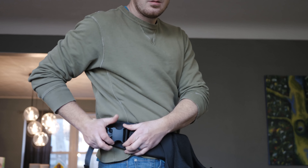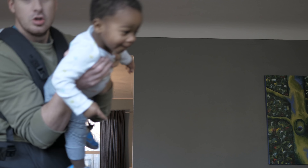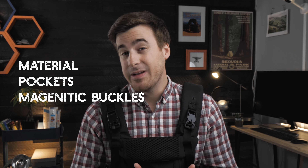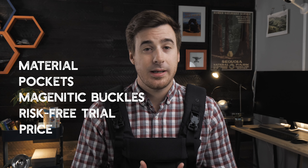Out of the gate, it's actually pretty similar to the BabyBjorn One in overall on/off functionality. But what makes this carrier great is when you consider it holistically — the material, the pockets, the innovative buckles, the in-home trial, plus the price all make it an outstanding choice. Comparatively speaking, it's rather inexpensive at $125, and it's actually the cheapest option on our list.